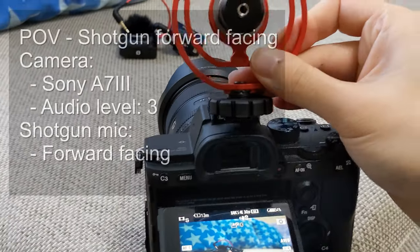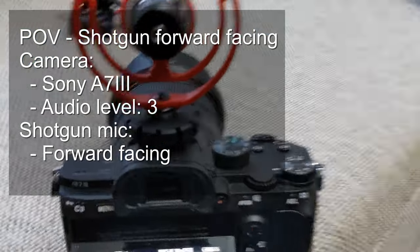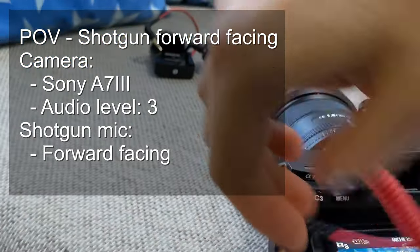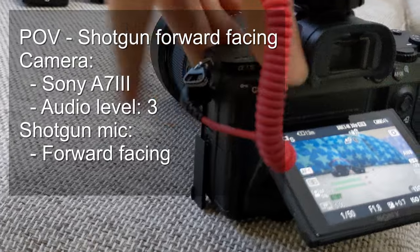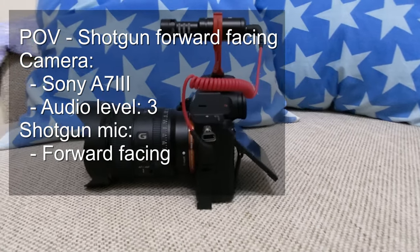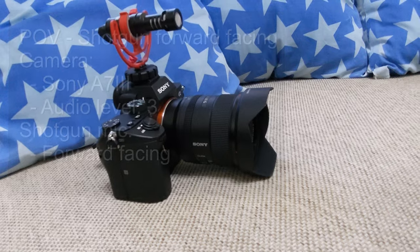I've mounted the shotgun mic off camera, mounted to the back of the camera. As I mentioned, it doesn't pick up too much sound from the back. So as you can probably tell, the audio is probably quite a bit lower already, and obviously this is not how it's meant to be used. I'm going to switch this and point the shotgun mic so that it's facing me behind the camera.